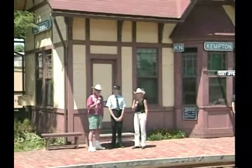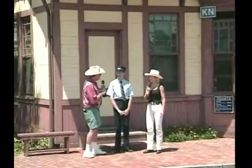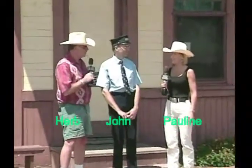Hello again and welcome to another edition of Southern Country. I'm Herb Southern. Welcome to the show, my friends. Pauline and I are here in Kempton, Pennsylvania. Why are we here in Kempton, Pennsylvania, Pauline?